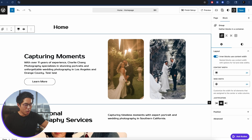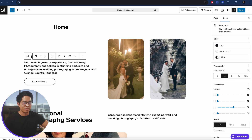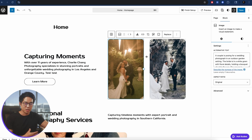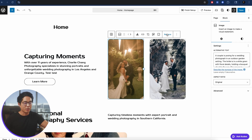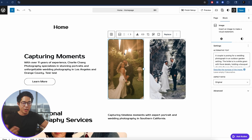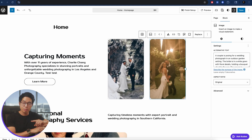We have a text block, a button element, and all of that we can easily customize. You can change the colors, change the fonts, and change the images. For example, click on an image and replace it with a new one by uploading a new image. You can change the positioning too by clicking the buttons and dragging it where you want — it's going to switch places.